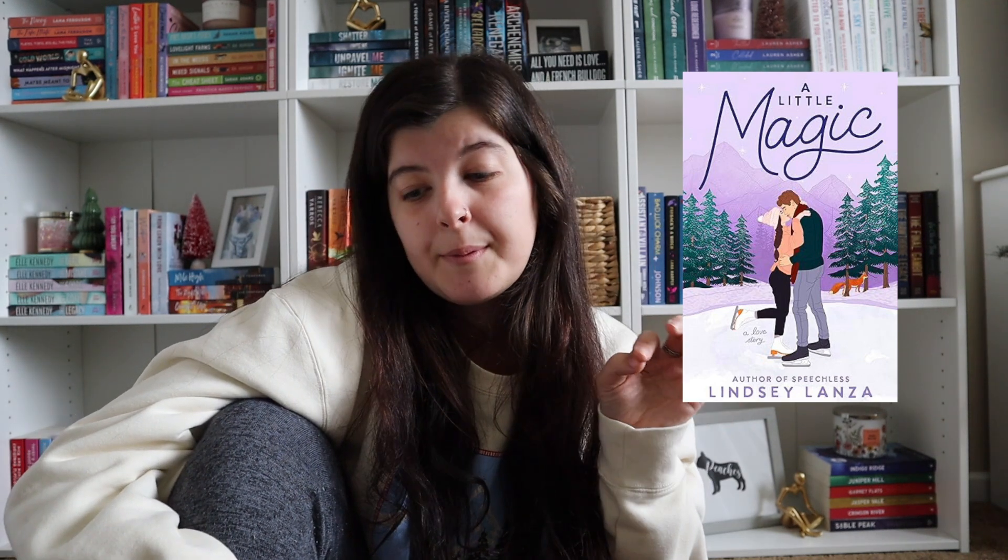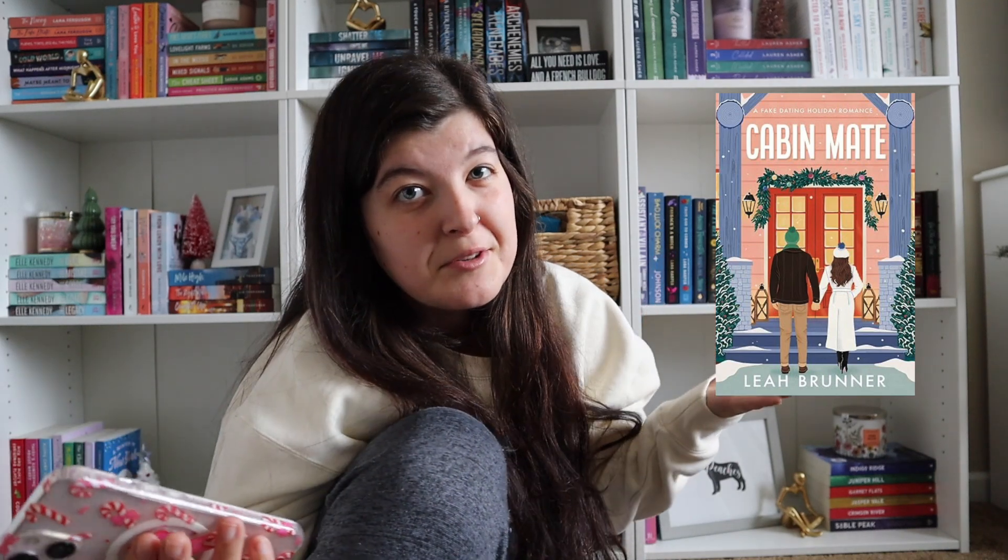Then we have A Little Magic by Lindsay Lanza. I read this this month and I really liked it. I think she also has her other book called Speechless, which is also on Kindle Unlimited. The Holiday Stand-In by Courtney Kiesel — I've seen this everywhere, and I think it's like a fake dating maybe. My Xmas Emergency by Jennifer Peel — I've also seen this everywhere on Instagram. Cabin Mate by Leah Brunner looks super cute — I think they might share a cabin together.